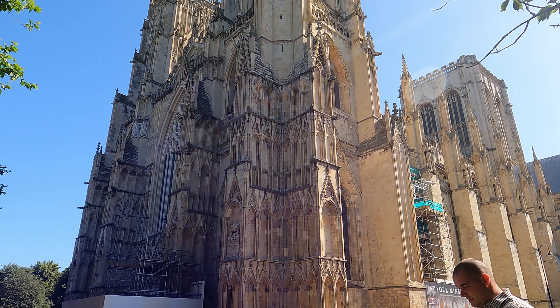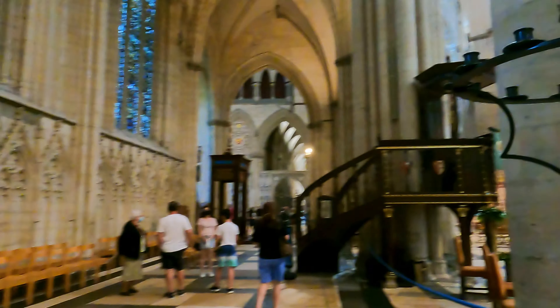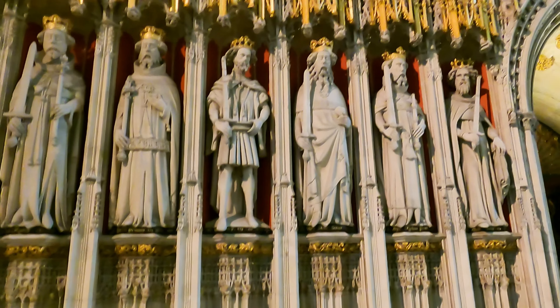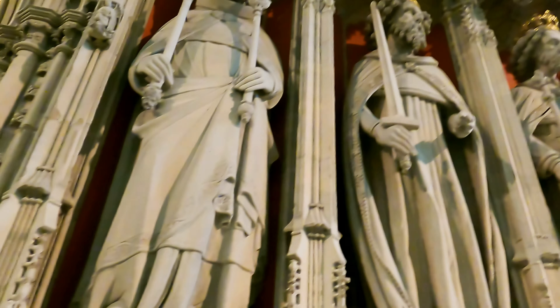This is York Minster — very big, very grand, with huge high ceilings. It doesn't give me the intimate feeling I get from some other cathedrals. I really like Newcastle Cathedral and I love the architecture inside of that one. I also like Durham Cathedral. But York Minster I think is a bit too big and not quite as interesting as Newcastle Cathedral or Durham.